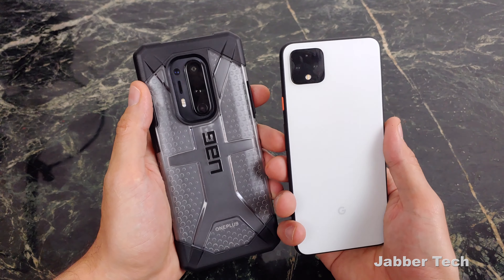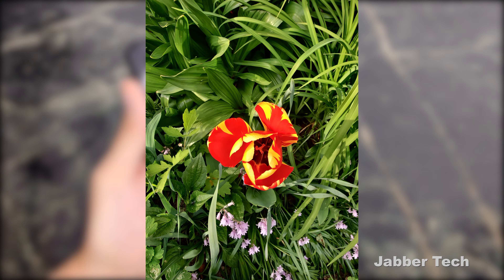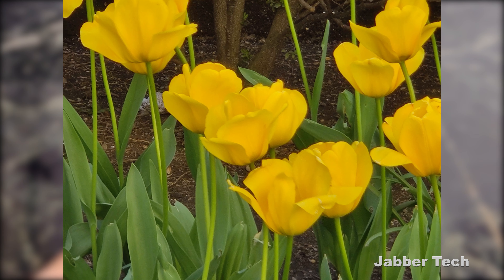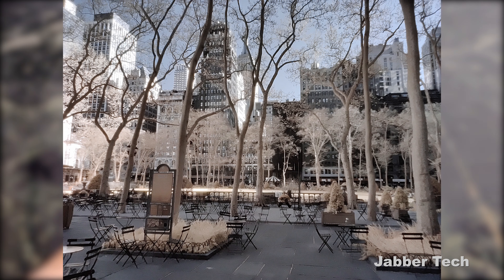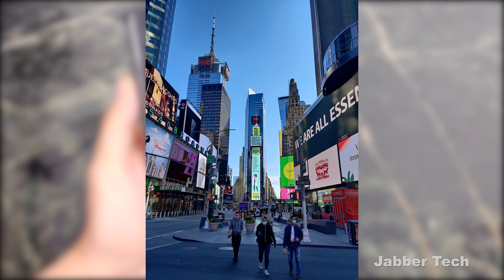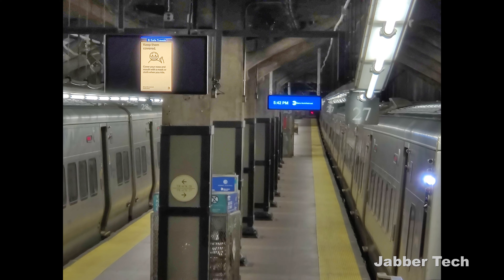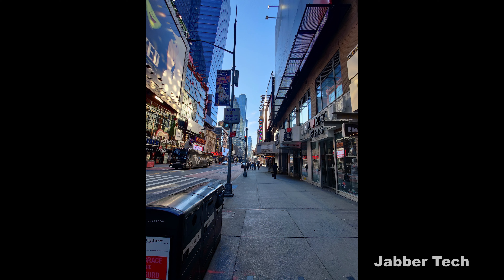Let's talk about the camera, since I mentioned the Pixel 4 XL being the GOAT of mobile photography. OnePlus does a nice job. Their marketing wants you to believe it's number one, but honestly it is a good shooter — you might just have to take a couple of shots to get the perfect one. It tends to try and over-brighten and over-sharpen. Sometimes you have to focus on something else to get the lighting just right. If you do take your time with it, you'll get a really nice shot.